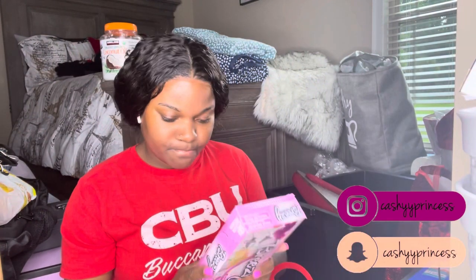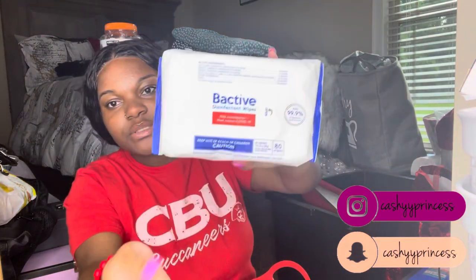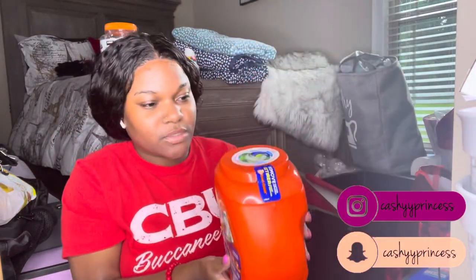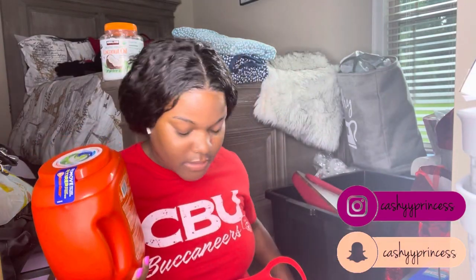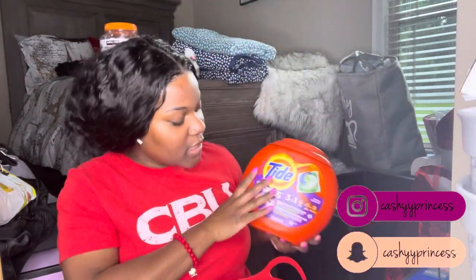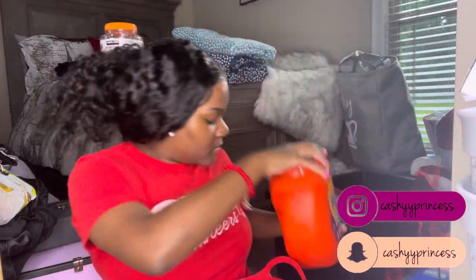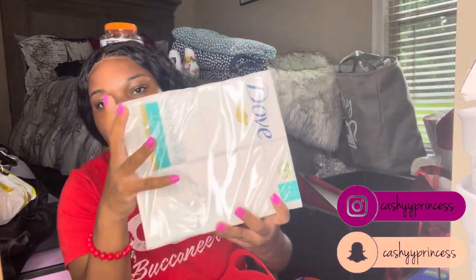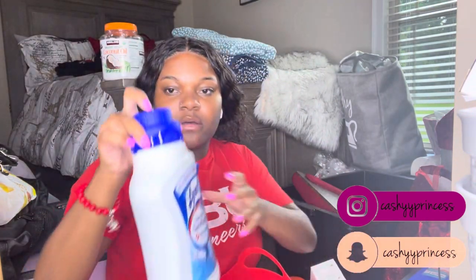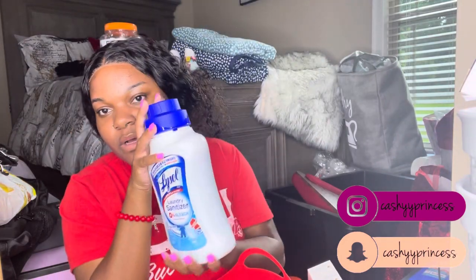This cute little basket was made for me at my trunk party. Inside we have dryer sheets, effective disinfectant wipes, tide pods — I think these came from Sam's — 12 bars of Dove sensitive skin soap, and Lysol laundry sanitizer. Shout out to my grandma Nail for buying these — I really appreciate it.